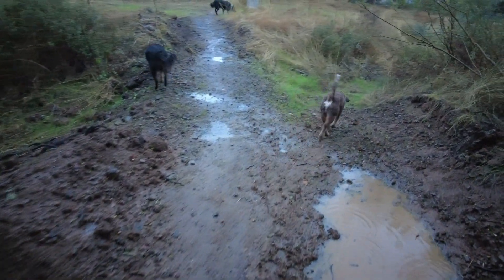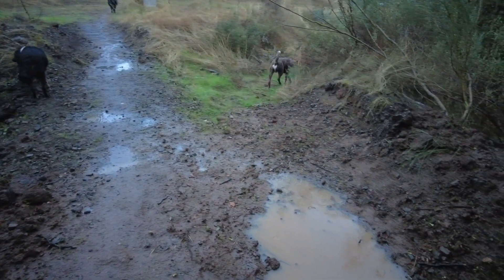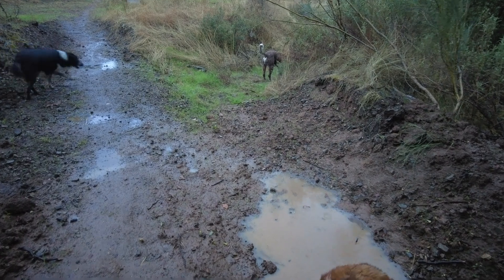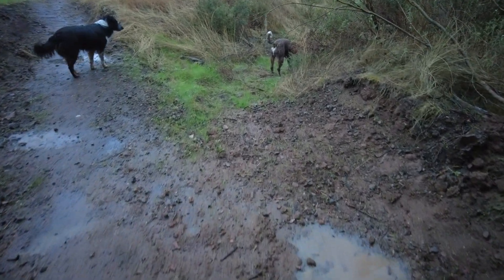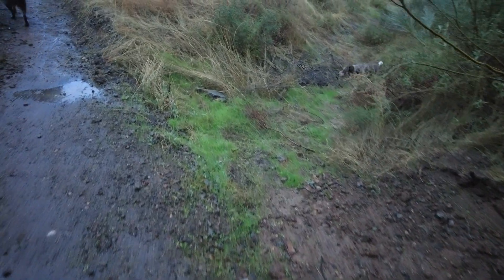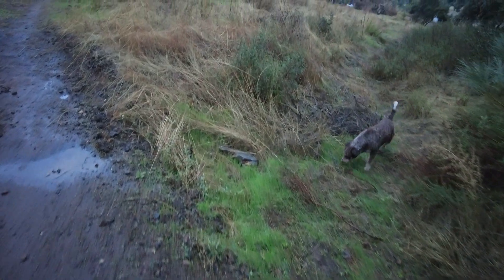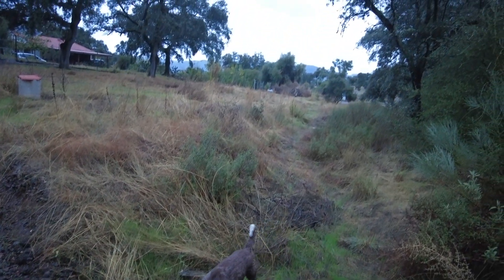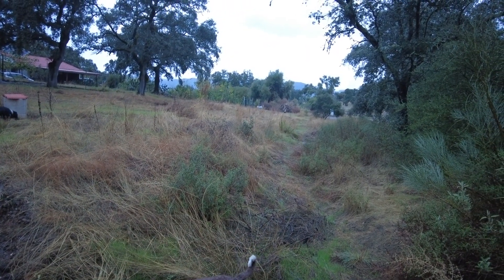The idea is to get the water higher and let it flow through here. Again, more earth at the lower end. But once this water flows, it will be gone. I will be so excited when the water flows down here — hopefully later today.